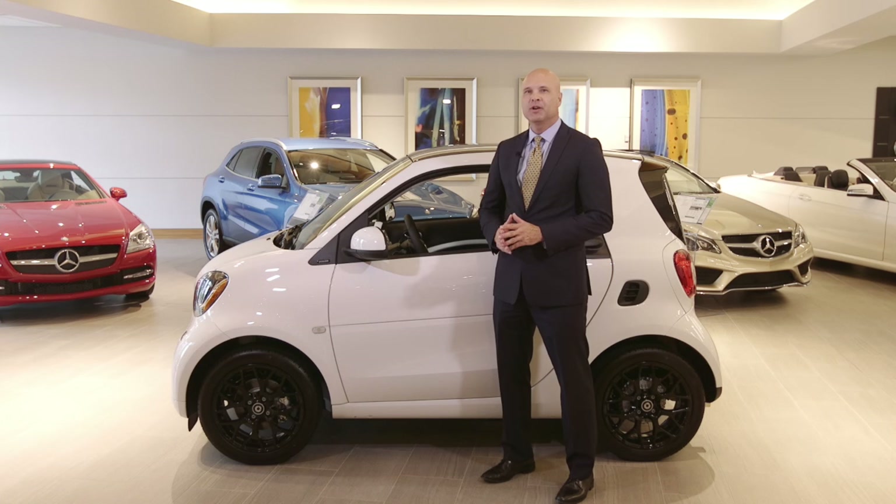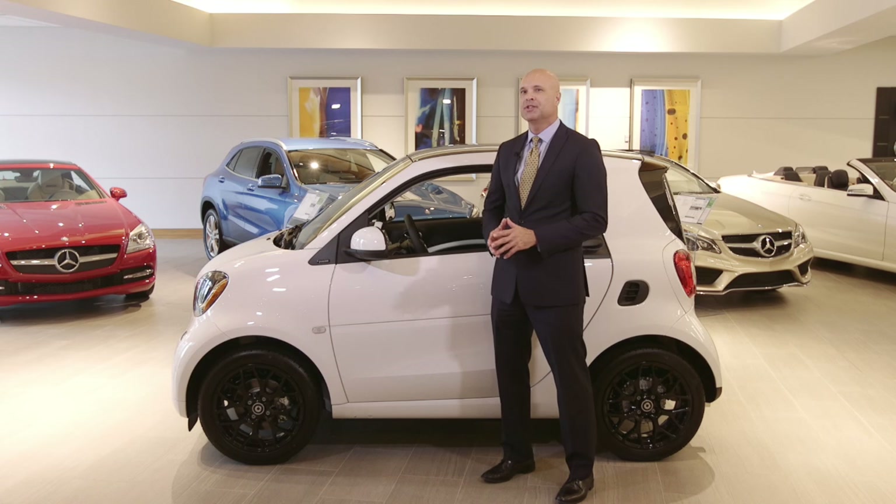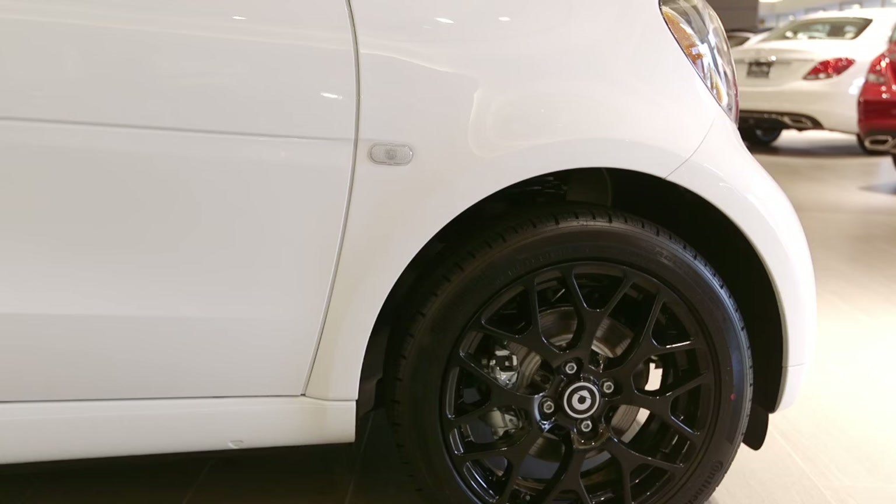The wheels of the smart car are unusual because of their very short overhang, as they're positioned way to the outer ends of the vehicle. It looks interesting and unique, but it's also functional as it further enhances the smart's spaciousness.